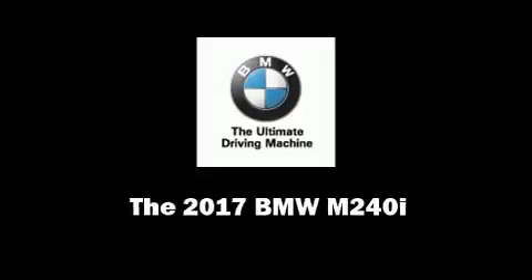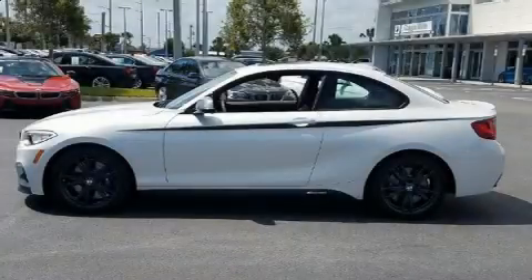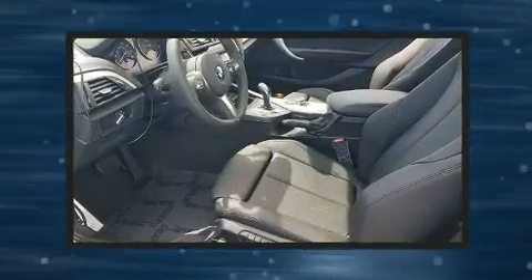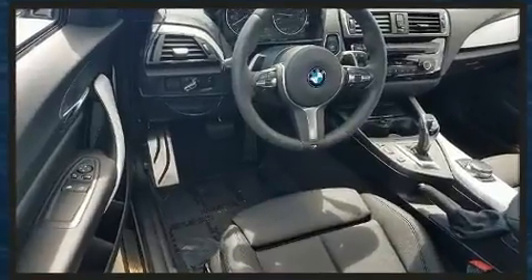Introducing the 2017 BMW M240i. This two-door, four-passenger coupe is waiting for you to take home. BMW made sure to keep road handling and sportiness at the top of its priority list.